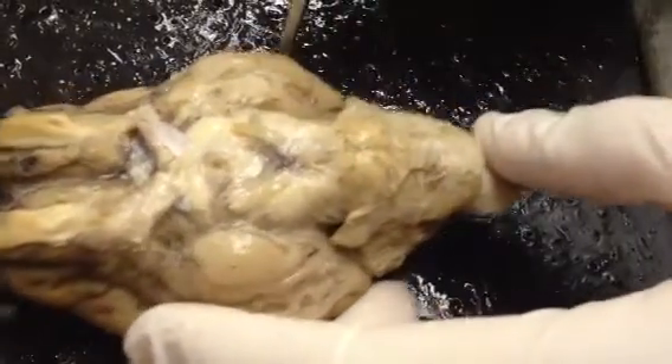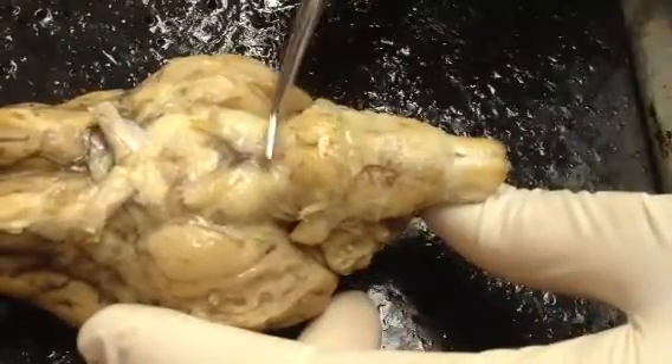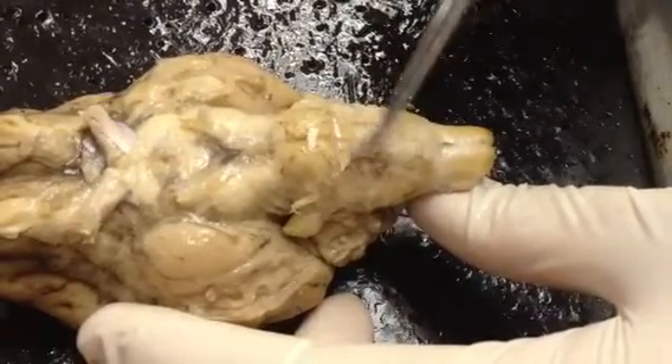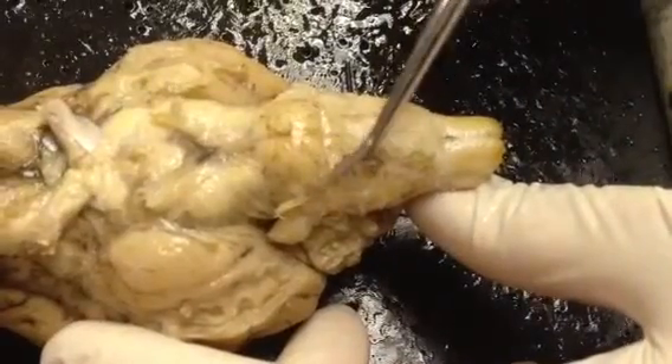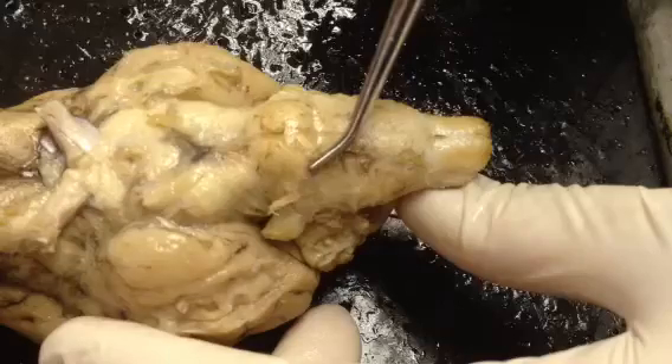The next two nerves are also involved in eye movement. This is the pons, and this is the medulla oblongata. In between the pons and the medulla, there's this little bitty nerve right here. This is the abducens, which is also involved in eye movement.